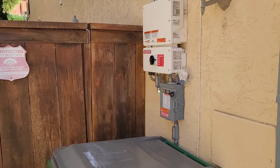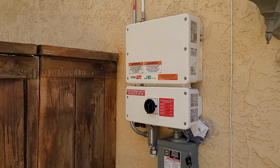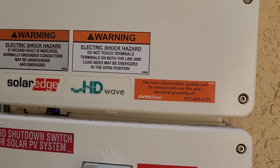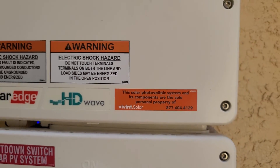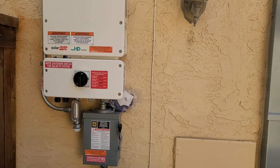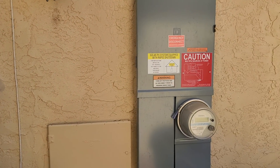There is an existing solar system on this home with a high-quality SolarEdge inverter. It looks like the system was installed by Vivint, and it does look like the system was installed on the original roof. Those sections of the roof were not replaced either.